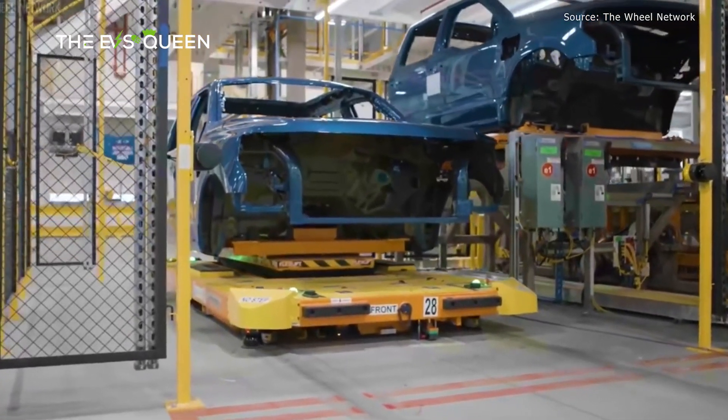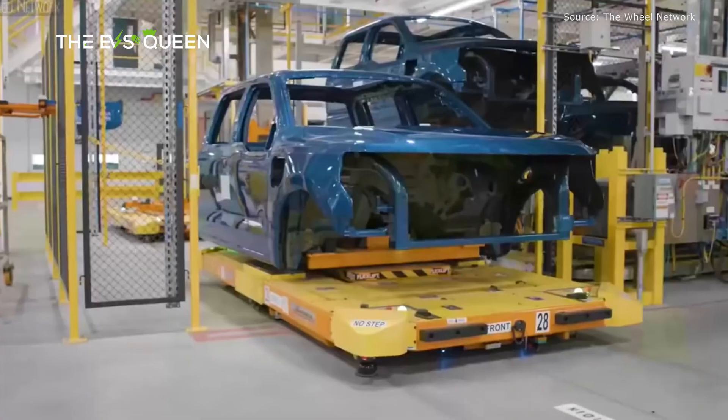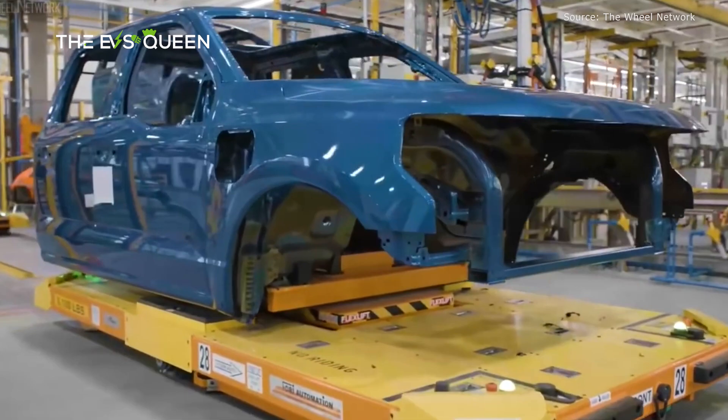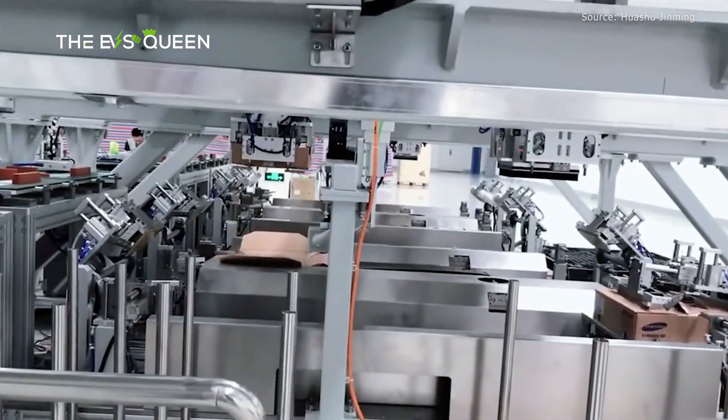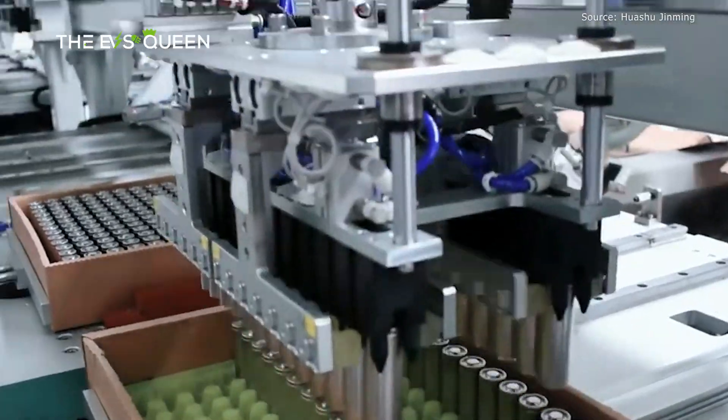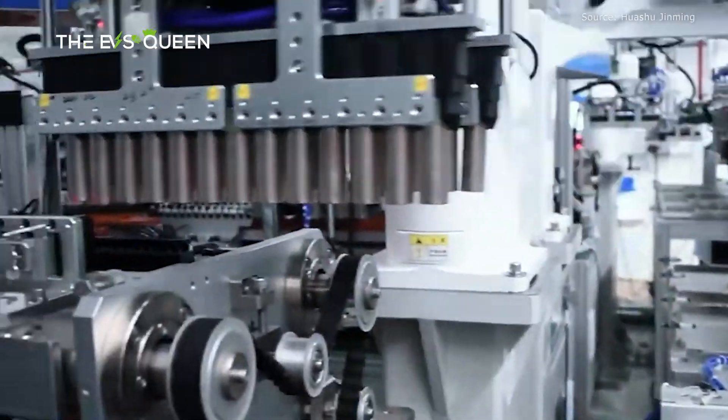EV manufacturers prefer nickel and cobalt batteries since they deliver higher energy density, translating to more range in a smaller battery pack. However, both components are expensive to source and relatively rare, making them unsustainable options when EV usage soars worldwide.